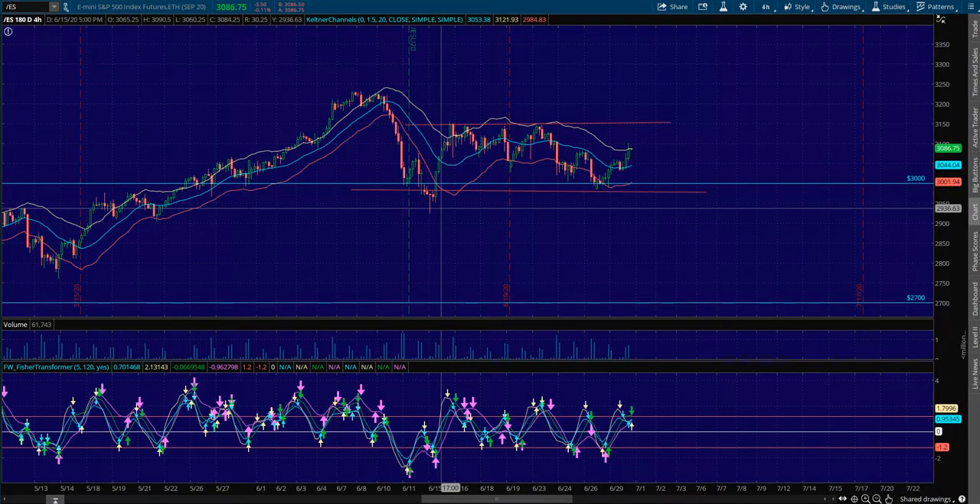Every single evening I always like to start here on the four-hour chart — what I call the bird's eye view. As far as a day trader goes, the four-hour chart is the most important chart to understand. What is our bias on this four-hour chart? Are we overbought? Are we oversold? Or are we at equilibrium?